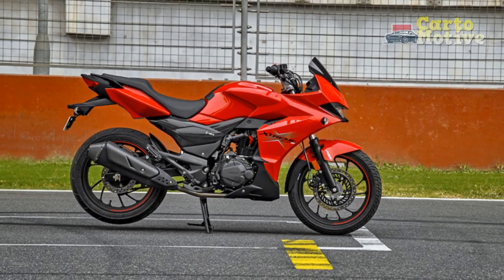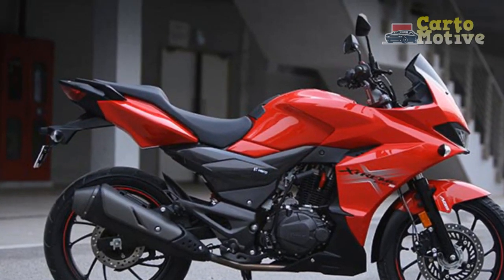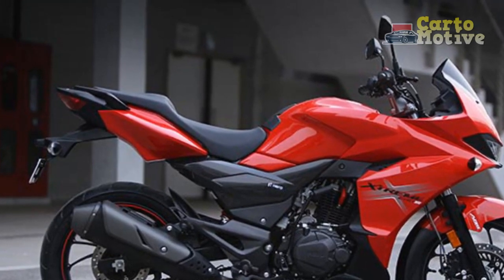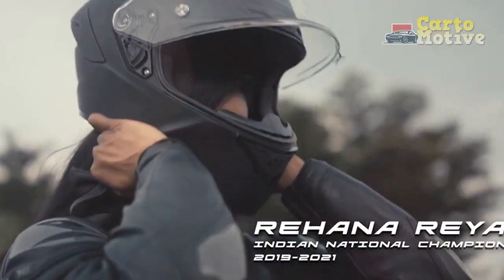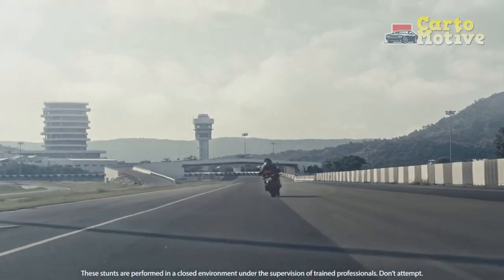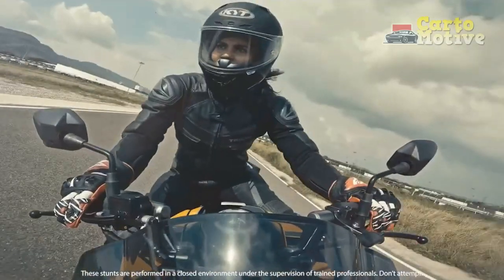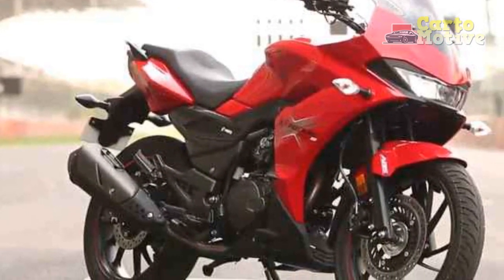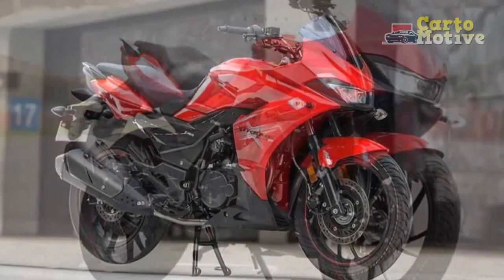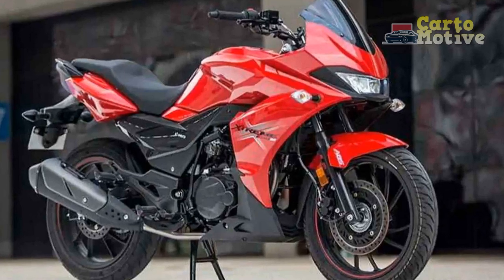2. Agile handling: The motorcycle's lightweight construction, coupled with a well-tuned suspension setup, translates to agile and nimble handling. Whether navigating through tight city streets or taking on winding roads, the Xtreme 200S responds eagerly to rider inputs, instilling confidence and control. 3. Ergonomic comfort: One of the standout features of the Xtreme 200S is its rider-friendly ergonomics. The comfortable seating position, well-placed handlebars, and foot pegs provide a natural and relaxed stance, minimizing fatigue during extended rides.